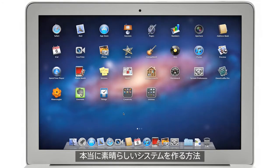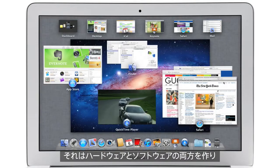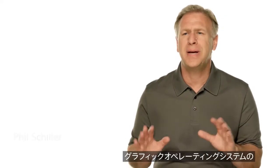At Apple, we believe the way to make a truly great system is to design both the hardware and the software and continually innovate them together. With Lion, we rethought some of the basic things we've used from the very beginning of a graphic operating system.